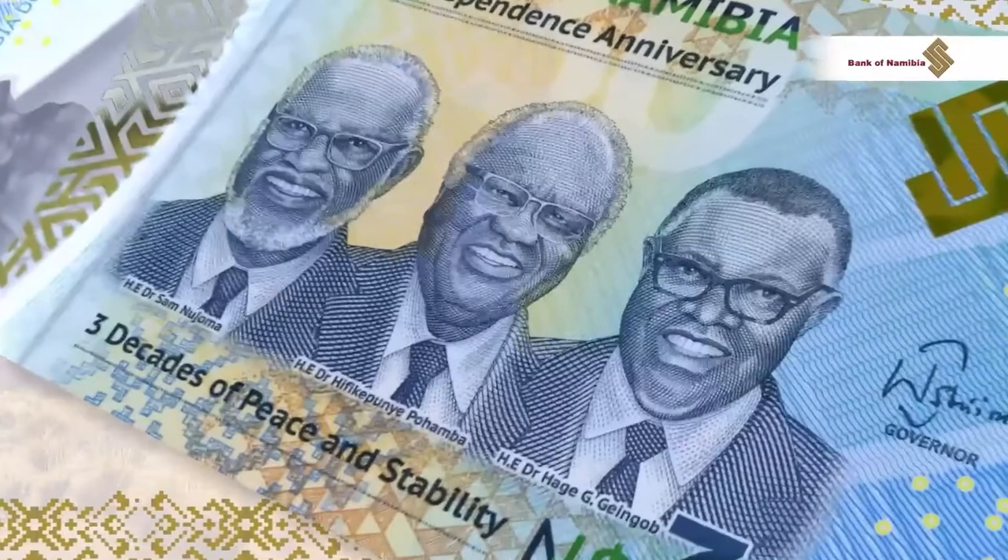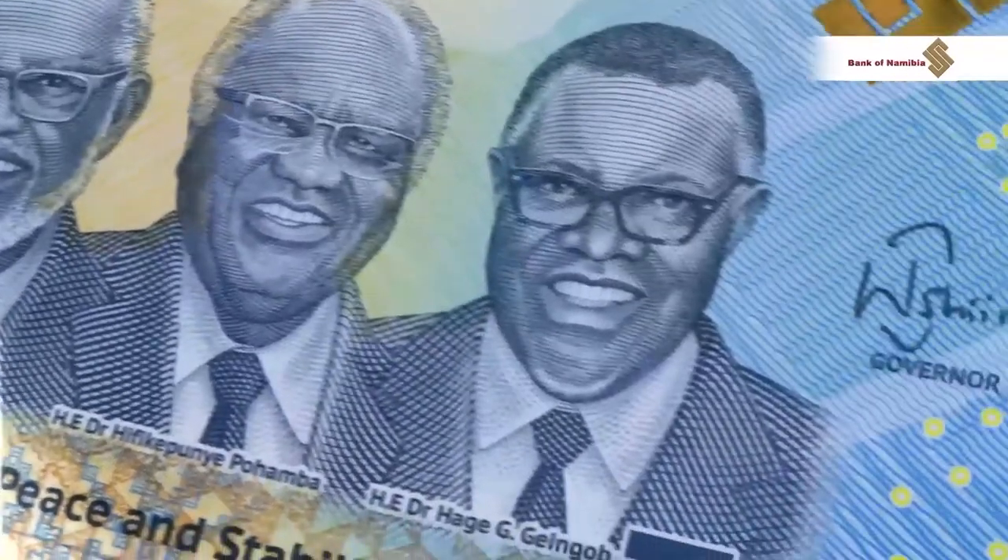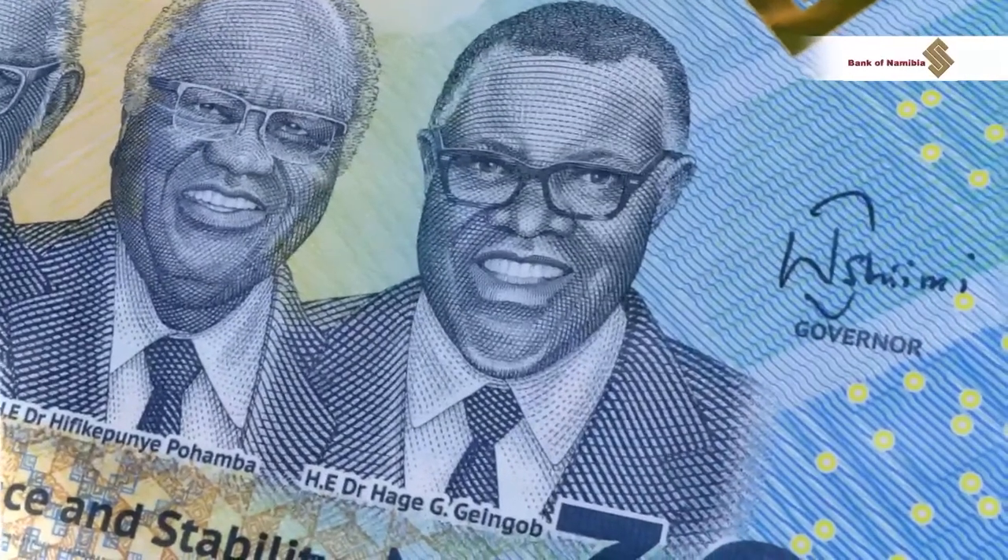Feel the raised print on the portraits of our three presidents: His Excellency Dr. Sam Nujoma, His Excellency Dr. Hifikepunye Pohamba, and His Excellency Dr. Hage Geingob.